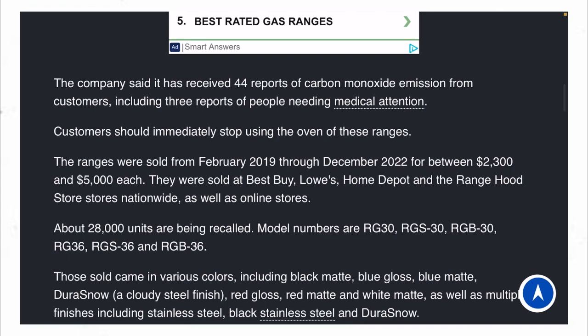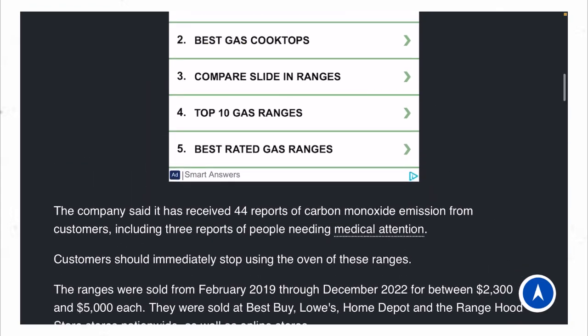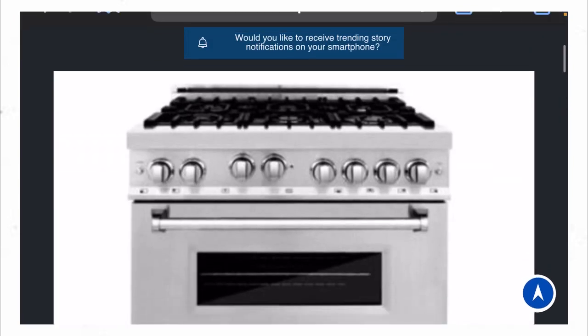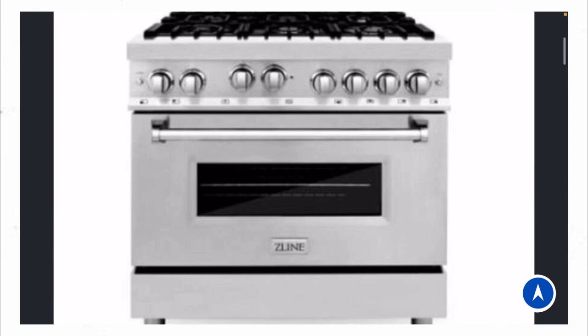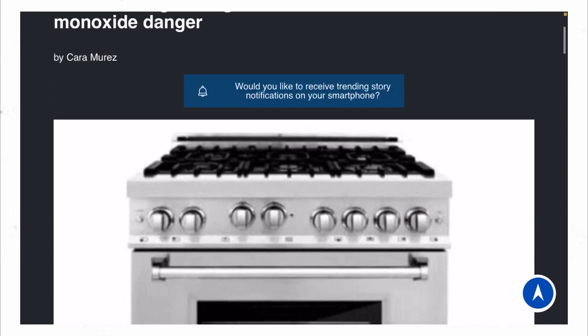Consumers should immediately stop using this oven and range. I forgot to mention — this is a Z-Line stove oven, y'all, that is causing this issue.